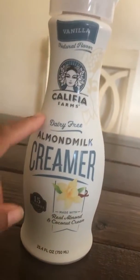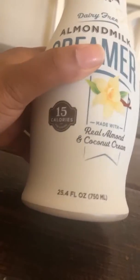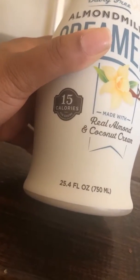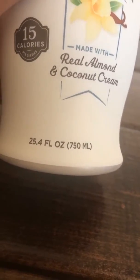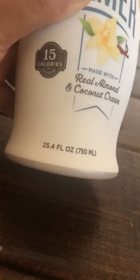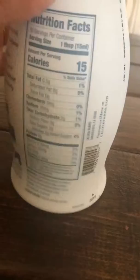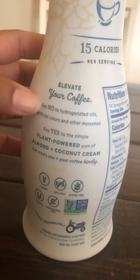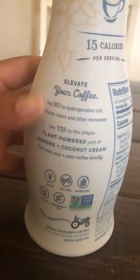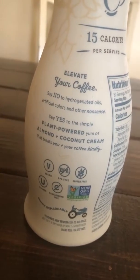This is the vanilla natural flavors almond milk, only 15 calories per serving, which is really great. It's 25.4 fluid ounces — that's a lot of almond milk, I mean creamer. It's made with real almond and coconut cream.